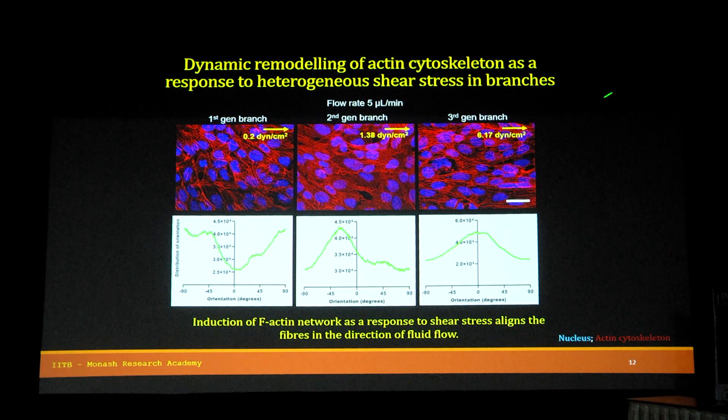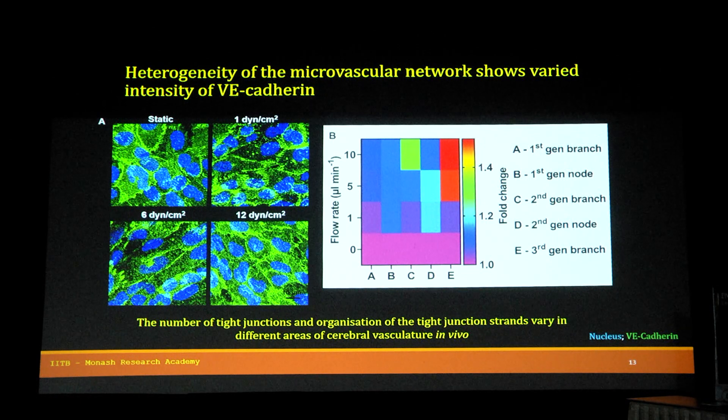This is very important because the more aligned the actin cytoskeleton, the better the formation of the barrier and its integrity. We also checked the tight junction network and saw that under static conditions they were randomly aligned, whereas under dynamic conditions they had a continuous tight junction network with varied intensity in the different branches — especially in the third generation branches.